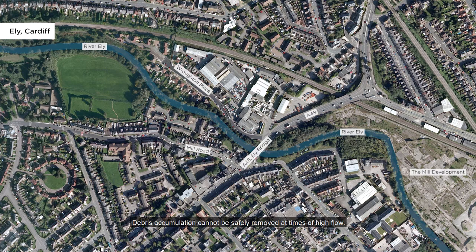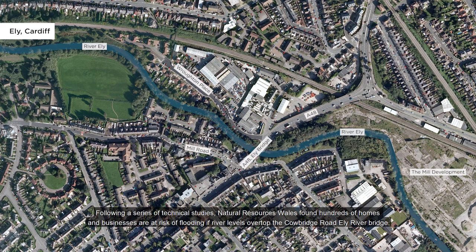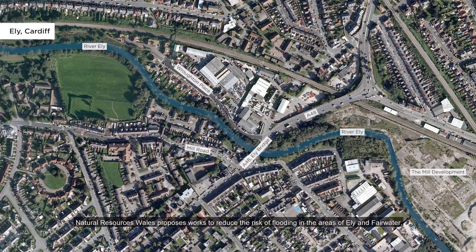Debris accumulation cannot be safely removed at times of high flow. Following a series of technical studies, Natural Resources Wales found hundreds of homes and businesses are at risk of flooding if river levels overtop the Cowbridge Road–Ely River bridge. Natural Resources Wales proposes works to reduce the risk of flooding in the areas of Ely and Fairwater.